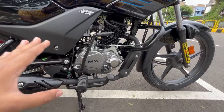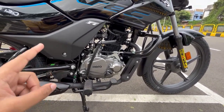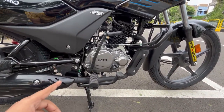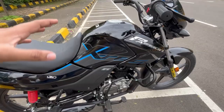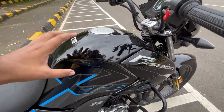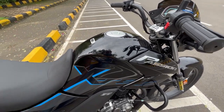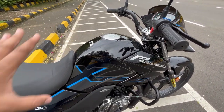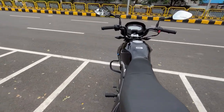Now let's talk about the main part — the engine. This is a 113.2cc four-stroke fuel-injected engine, a two-valve engine. The power is 9.12 PS and the torque is 9.79 Nm. The weight of the bike is 117 kg and the tank capacity is 10 litres. So if you have the mileage going for you, you can ride this bike for a long time. The petrol cost has increased, so this is a sensible option.